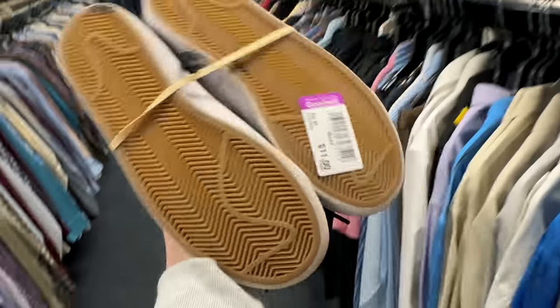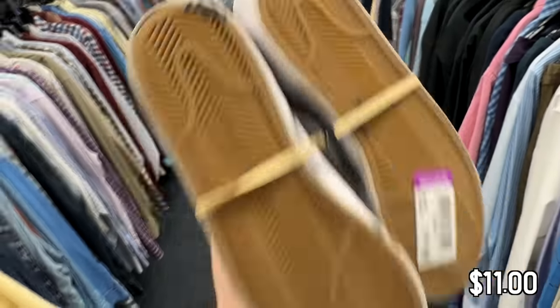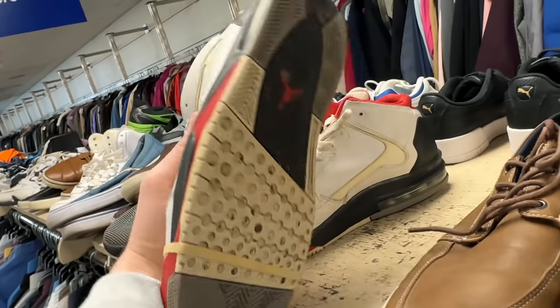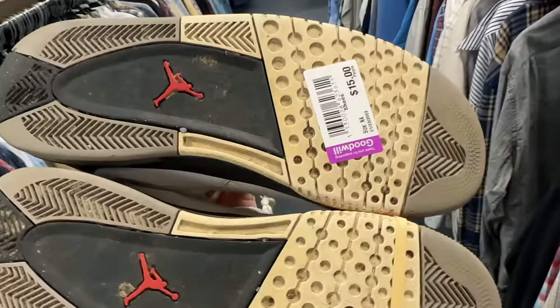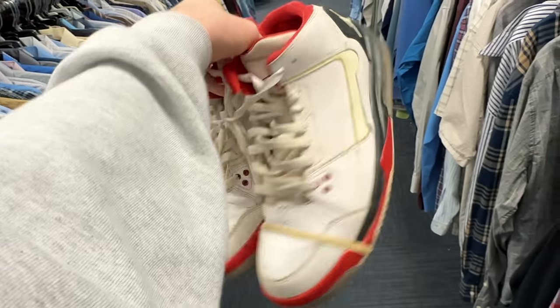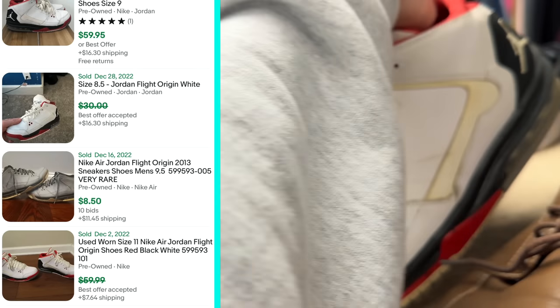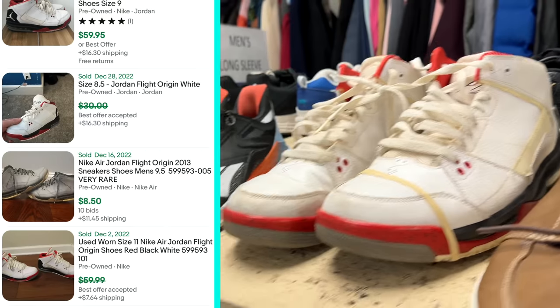Got some Hardens for $15. Some kids Blazers for $11 in really good condition — actually probably not a bad pickup. Some Jordan hybrids of some kind — I don't know which hybrid this is, but it's $15 and in really nice condition. I might look into these. So these are the Jordan Flight Origins, and I just don't think they're worth it. But it's still cool to find.